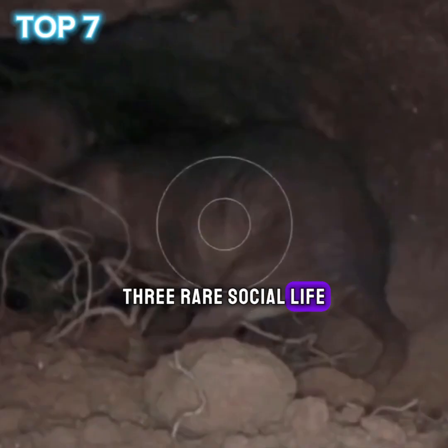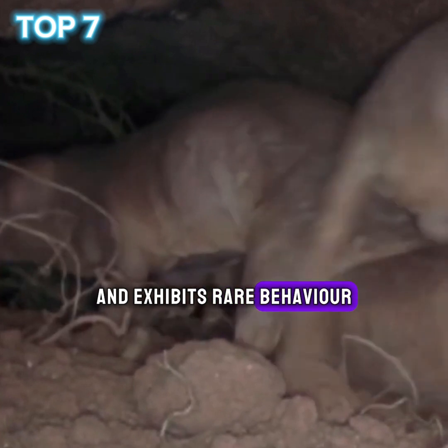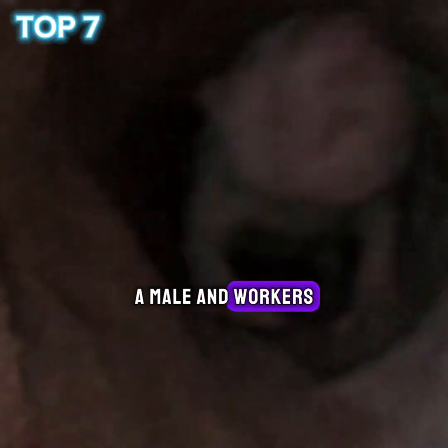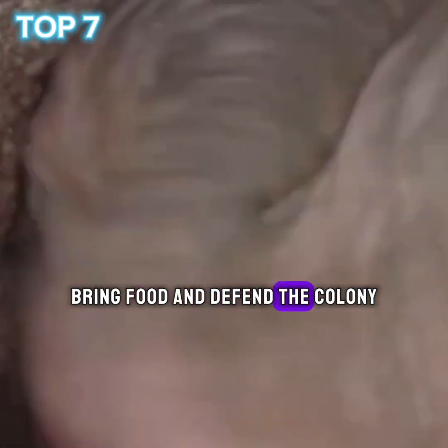3. Rare social life. It lives in large colonies underground and exhibits rare behavior similar to that of bees and ants. The social organization consists of a queen, a male, and workers. The workers dig tunnels, bring food, and defend the colony.